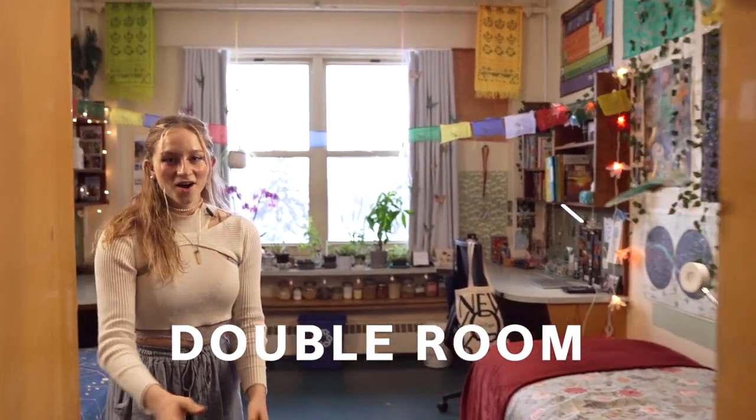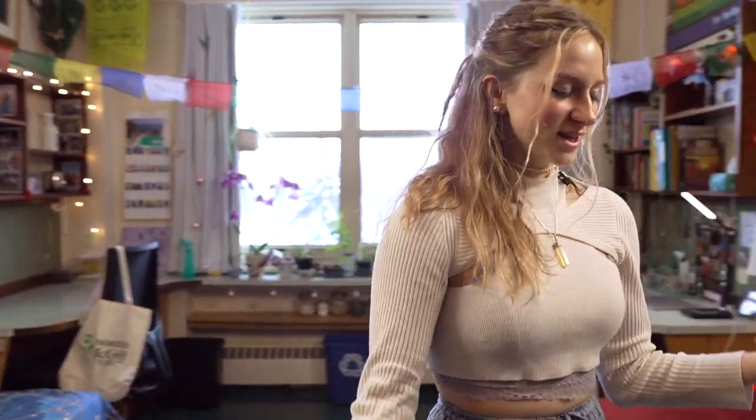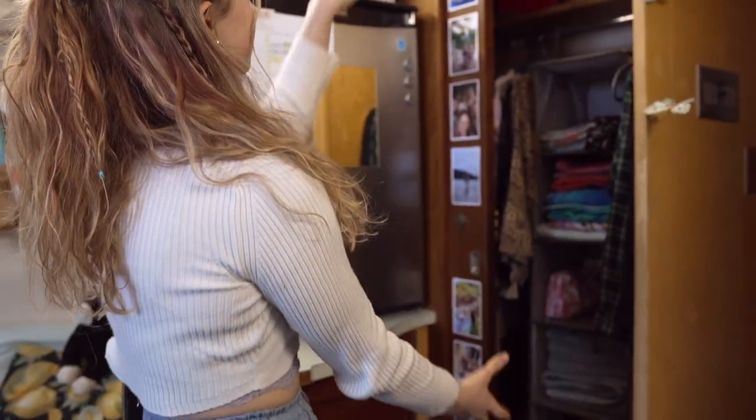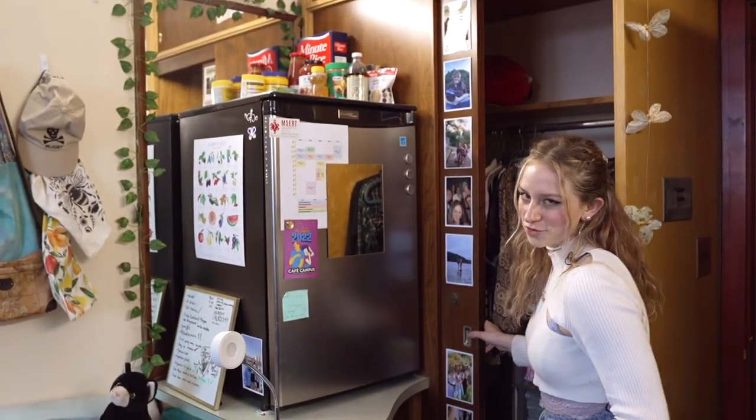Welcome to my room. My name is Zoe and I'm a resident here at Laird. I'm in a double but I'm by myself — it just ended up that way. So what we have is some drawers here, a closet, lots of space in the closet, although the door doesn't open all the way.